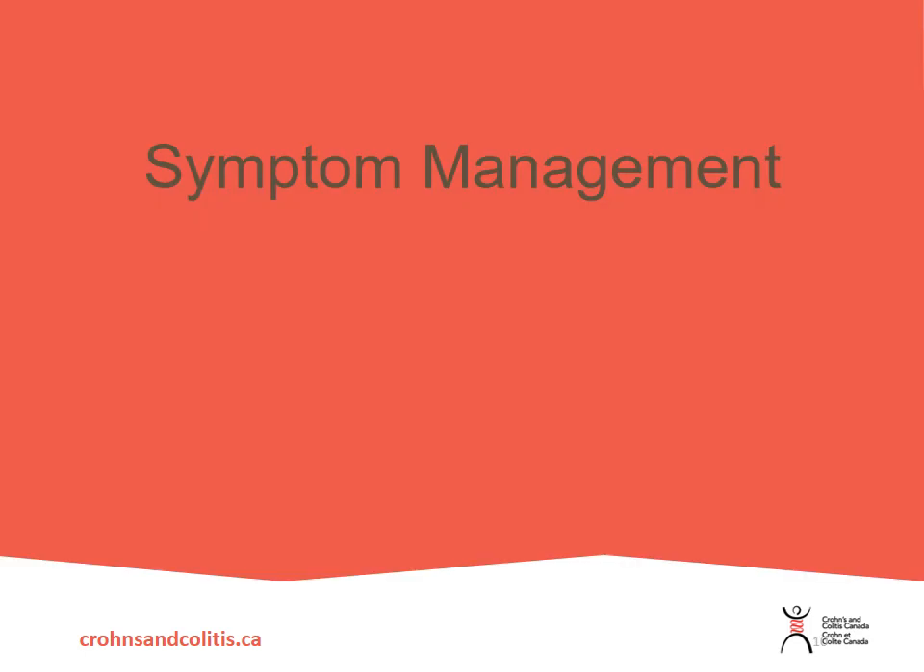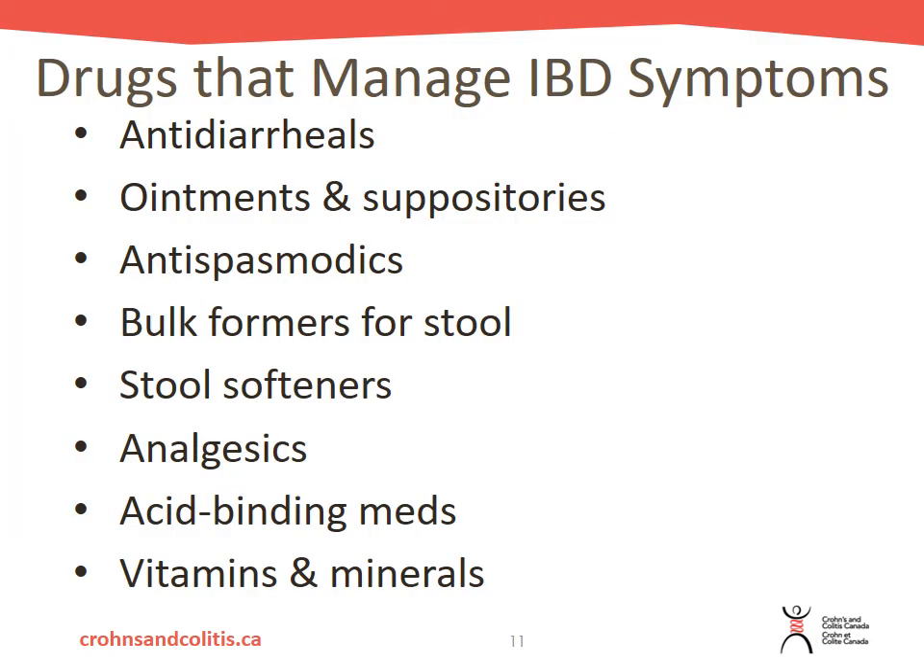In terms of symptom management, there are many other medications you can use to manage your symptoms on a day-to-day basis. If you are having troubles with frequent diarrhea and need something to slow down your stools, there are antidiarrheals available, as well as bulk formers to thicken up your stool. There are also ointments and suppositories available — individuals with IBD may have hemorrhoids or swelling, itching, or inflammation at the rectum and anus, and these can help that inflamed tissue.